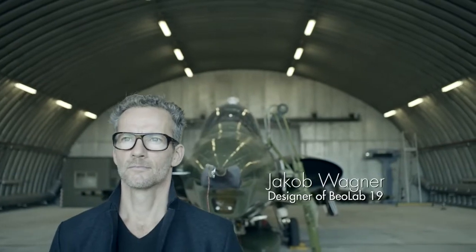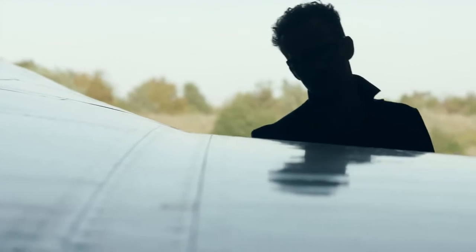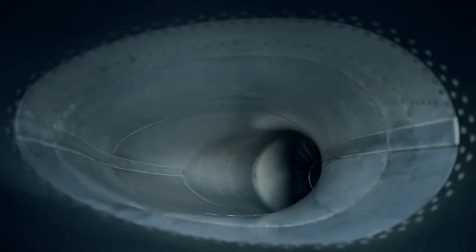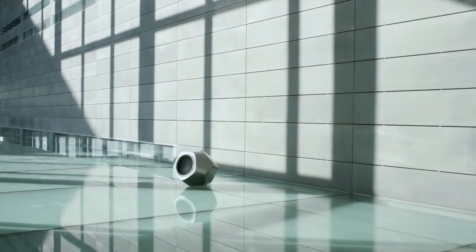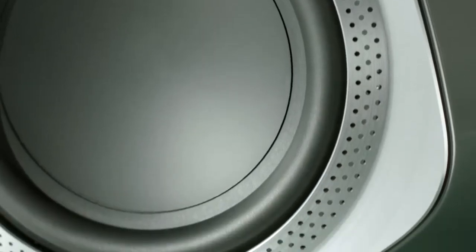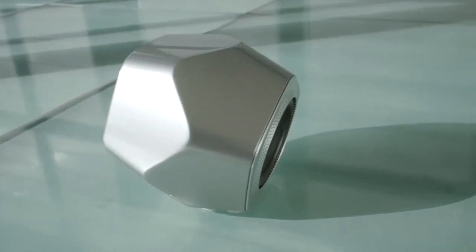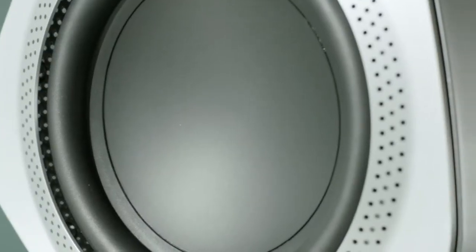I've always been fascinated by jet engines because they are just expressions of sheer performance. The dodecahedron is one of the platonic solids and it has a calmness to it. It sits well on the floor, but it's playful at the same time. There's more to the story than where the eyes see at first, so it makes us want to investigate it in more detail.